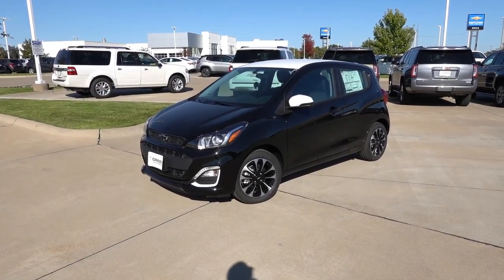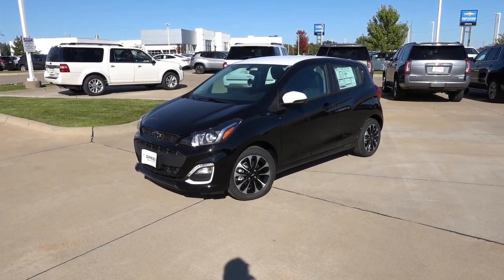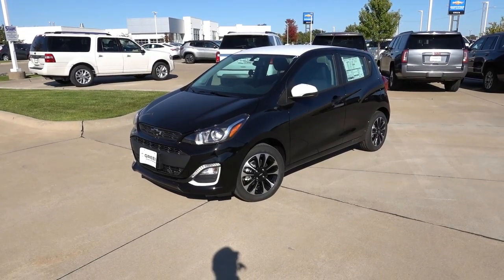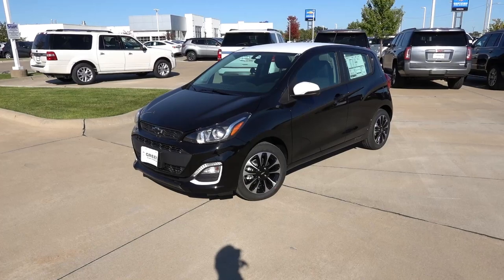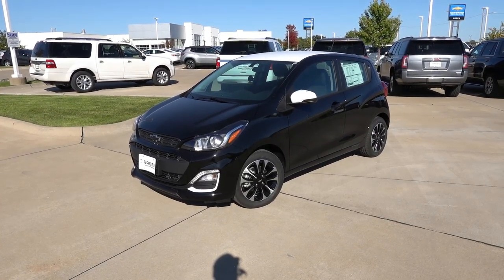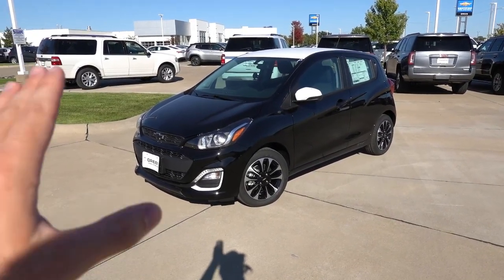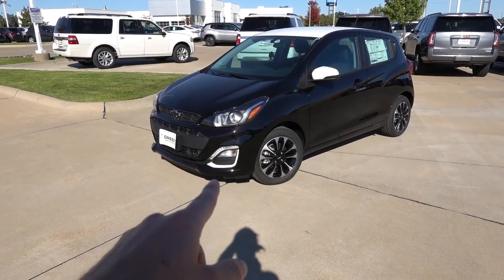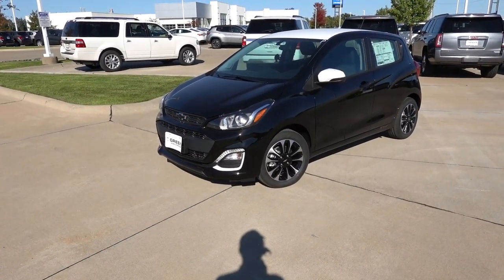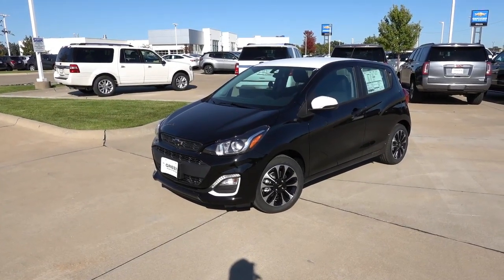I don't think we will see these much in the future in terms of cost equivalents. The Spark in front of us is finished in Mosaic Black exterior, and you can see it's kind of a two-tone look. That is because this particular Spark is optioned with the special edition paint appearance package. This gives you the white roof, the white mirror caps, the special wheels, and some of the white trim on the front and rear bumpers.